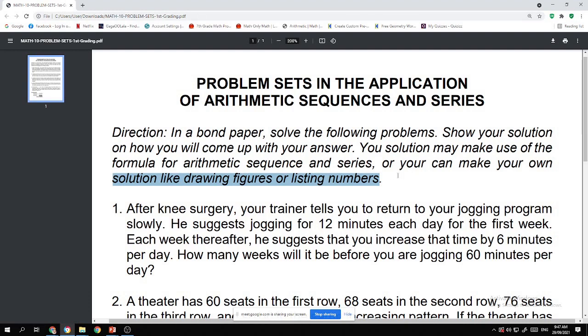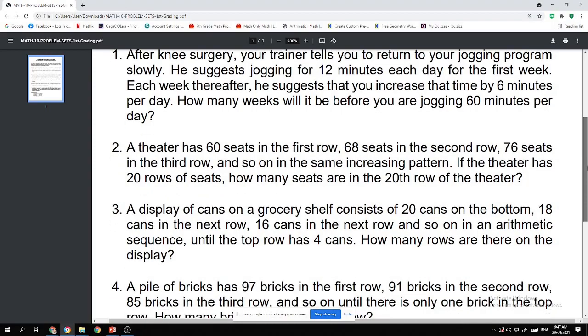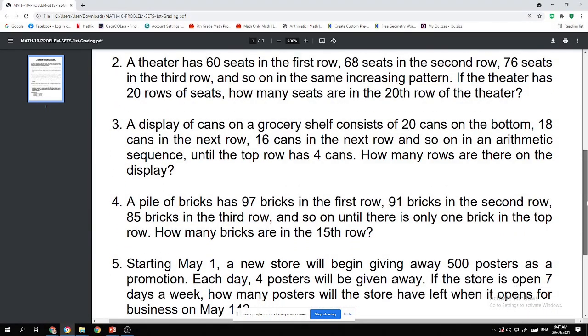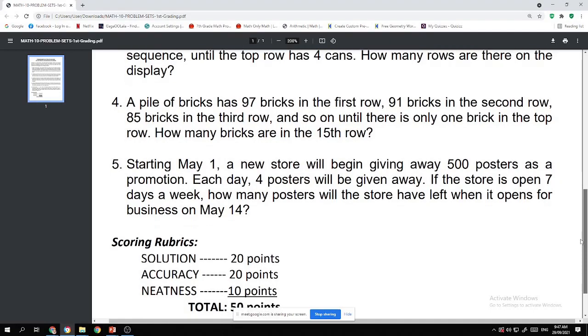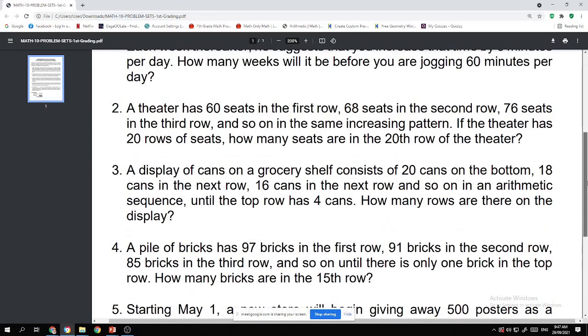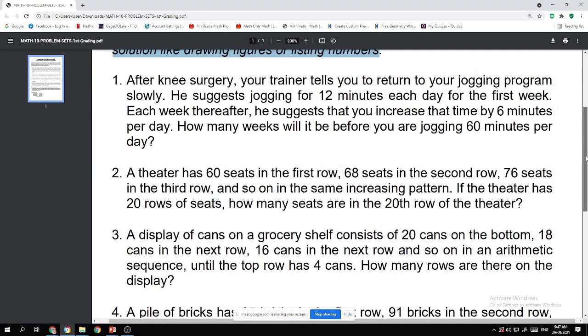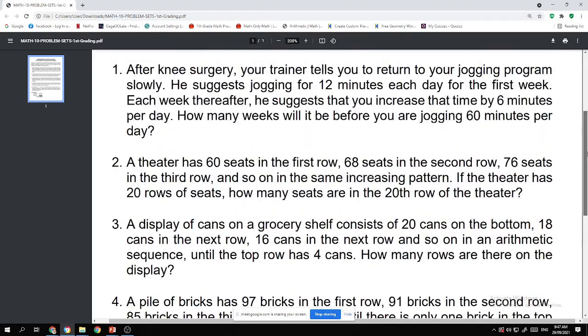Now, with the other math teachers, we are having the same performance task, but we have different word problems. The other classes under other teachers also have five problems to solve, but we will be having different word problems. Each Math 10 teacher has different problems. For my math classes, these are the five problems you will solve.